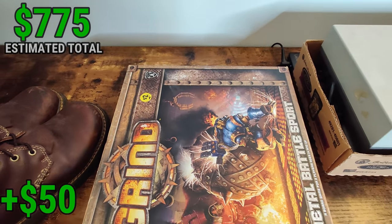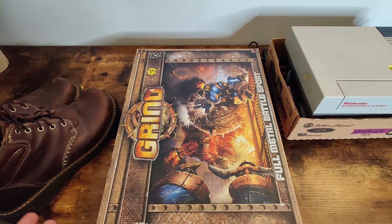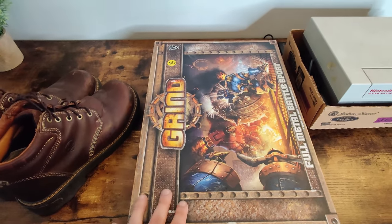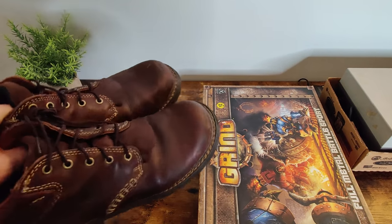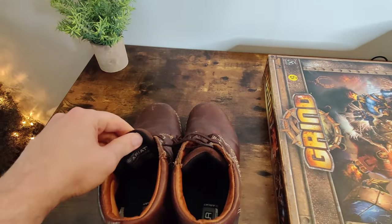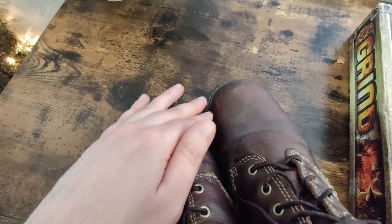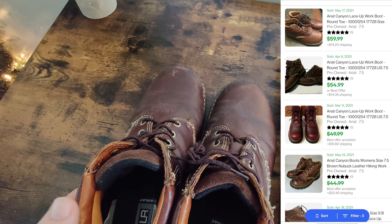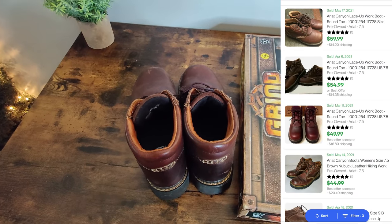I also picked up this Grind game for $2 because it looks kind of fun - I'm into board games. Value wise you might be able to make a little bit of money but it's mostly bought out of curiosity - looks like it's probably all there in good condition. For $7, picked up these Ariat boots - I believe they're women's, in pretty good condition with a little bit of scuffing. We'll use some Doc Martens wax on them and they'll clean up really nicely. Looks like I can sell these for about $40, paid $7.